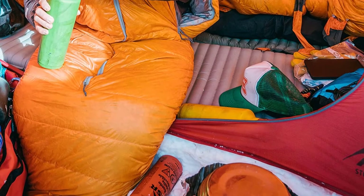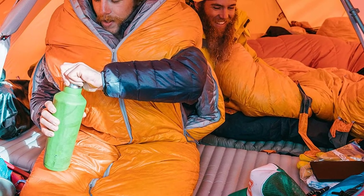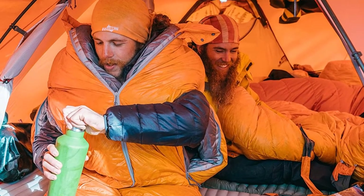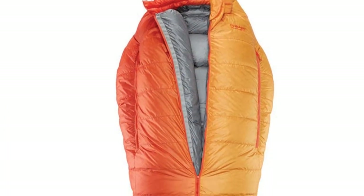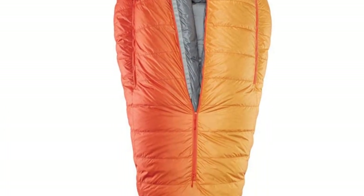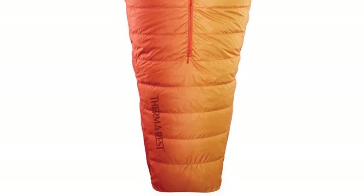It has overlapping side vents that can open to allow arm use and customizable temperature control. The foot box features a toe-assist foot warmer pocket, and there are also overstuffed draft tubes and quilt and blanket loops. This bag weighs three pounds four ounces and its pack size is 20 by 11 inches, making it an ultra-light and ultra-packable item.